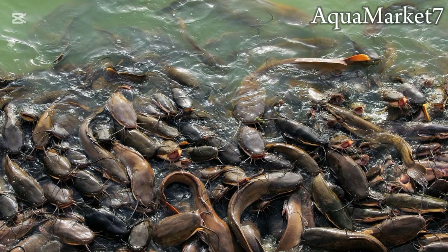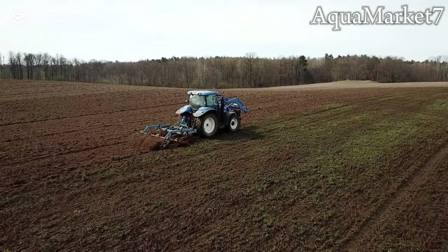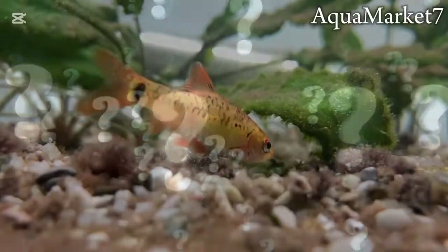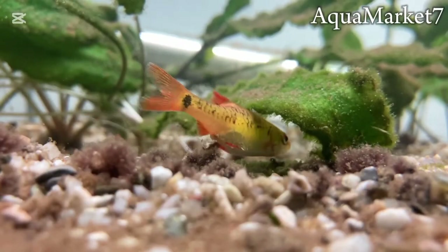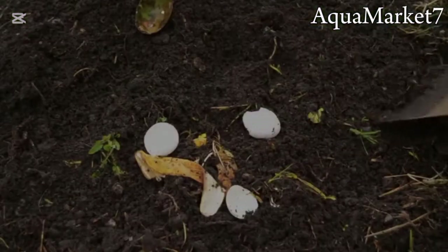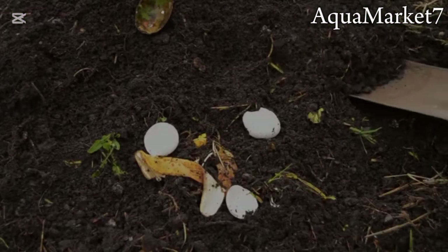If you want a fast-growing feed for tilapia or catfish, duckweed is the way to go. But if you also want to fertilize your farm, azolla gives you that extra nitrogen boost. So which one is better? If your focus is high-protein fish feed, go for duckweed. If you need a natural fertilizer and weed control along with feed, azolla is the better option. Or why not use both?